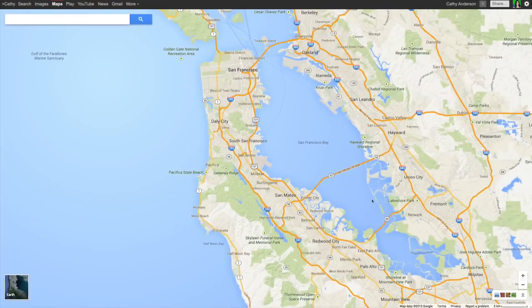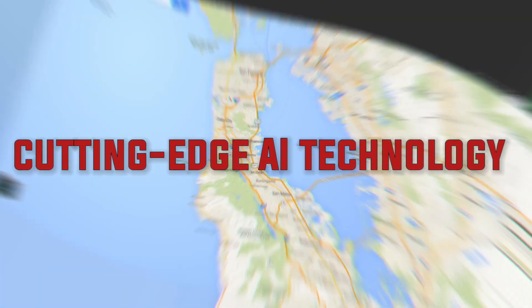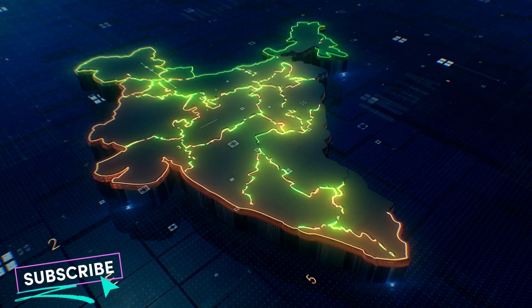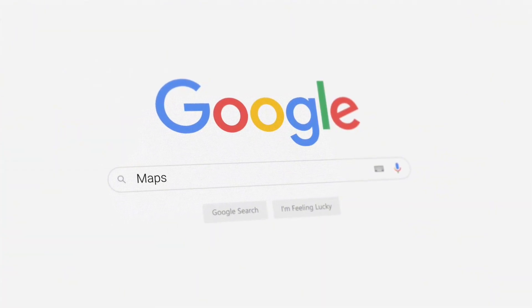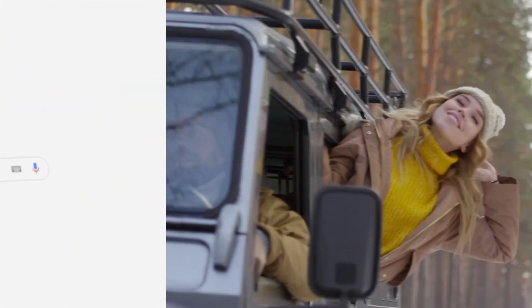We all know and love Google Maps for guiding us through the concrete jungles and winding roads. Did you know it's now powered by cutting-edge AI technology, transforming the way we navigate and explore our world? Stick around as we explore Google's AI map that's set to revolutionize your travel experience.